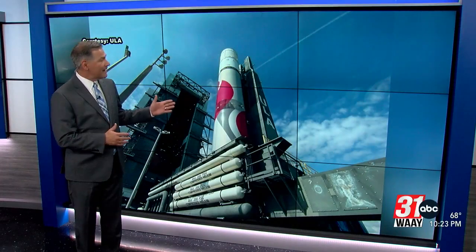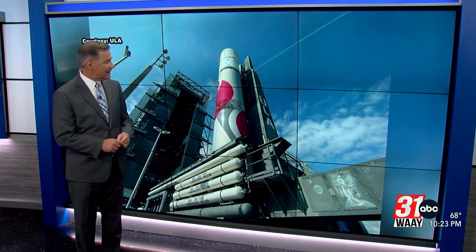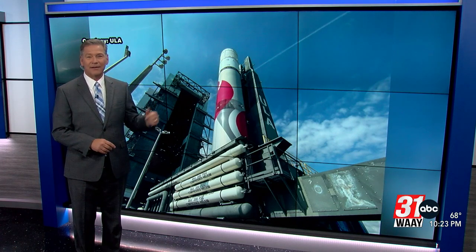This is the first United Launch Alliance Vulcan rocket, made right here in Decatur, and right now it is sitting on the launch pad at Cape Canaveral Space Force Station in Florida.